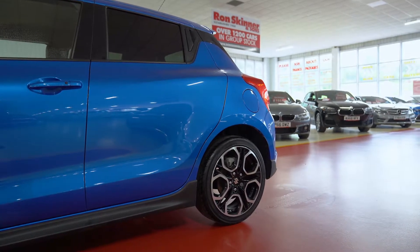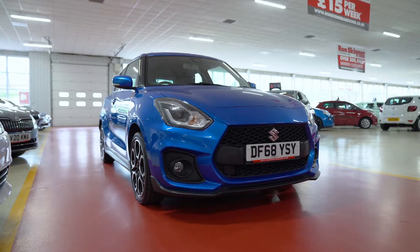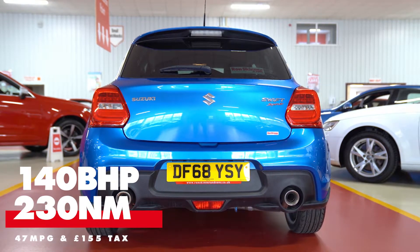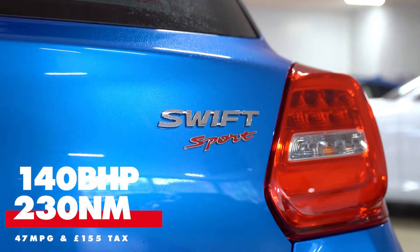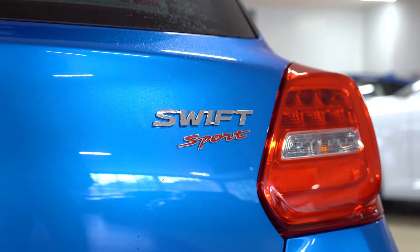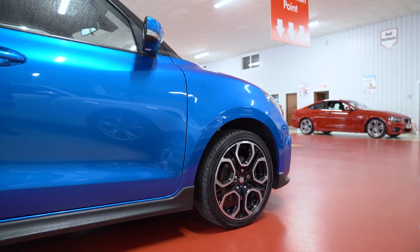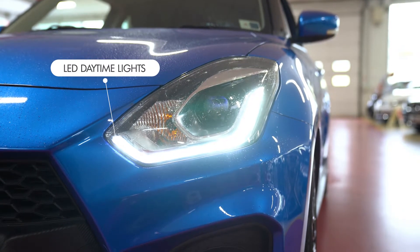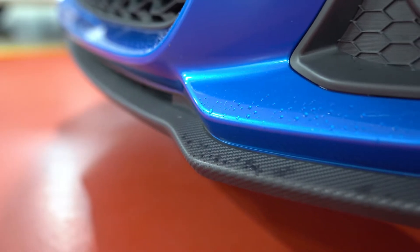It's powered by a 1.4 litre turbocharged petrol engine, producing 140 brake horsepower with 230 Nm of torque. If you do fancy getting good economy out of it, the Swift will still average around 47 miles per gallon and its annual road tax is £155. So you're getting the best of both worlds. It has the usual exterior features for a modern day vehicle with LED daytime running lights, along with a carbon colour coded diffuser, side skirt and front lip.